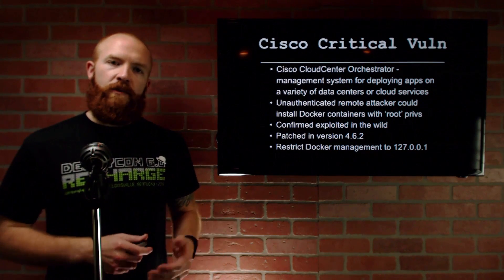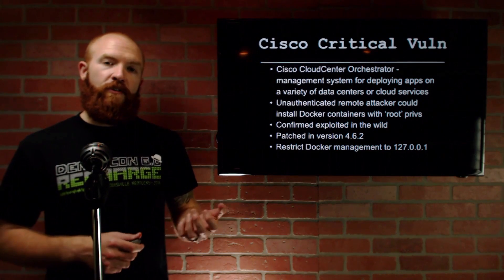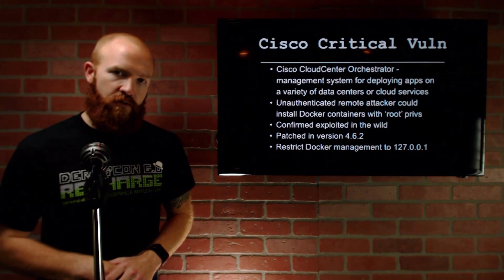This is patched in version 4.6.2, so go patch your Cloud Center Orchestrator. Additionally, they recommend restricting Docker management to just 127.0.0.1. By default it's set to 0.0.0.0, which allows it to run on all interfaces, but you should restrict it to just localhost.